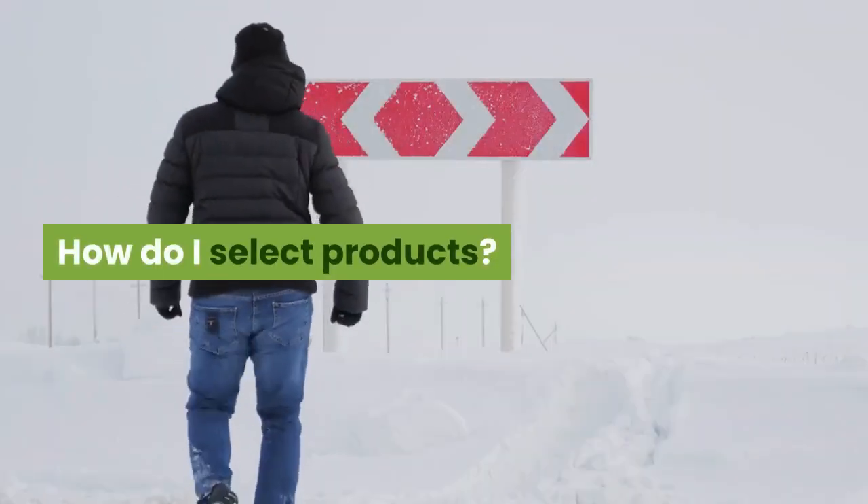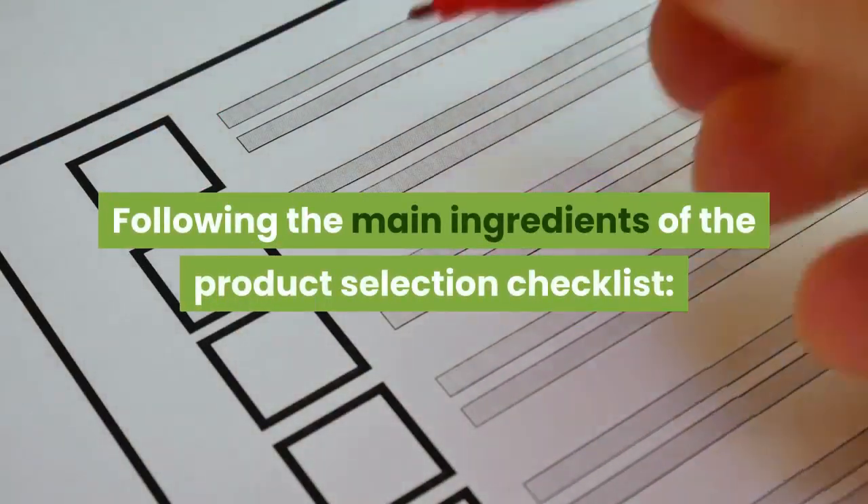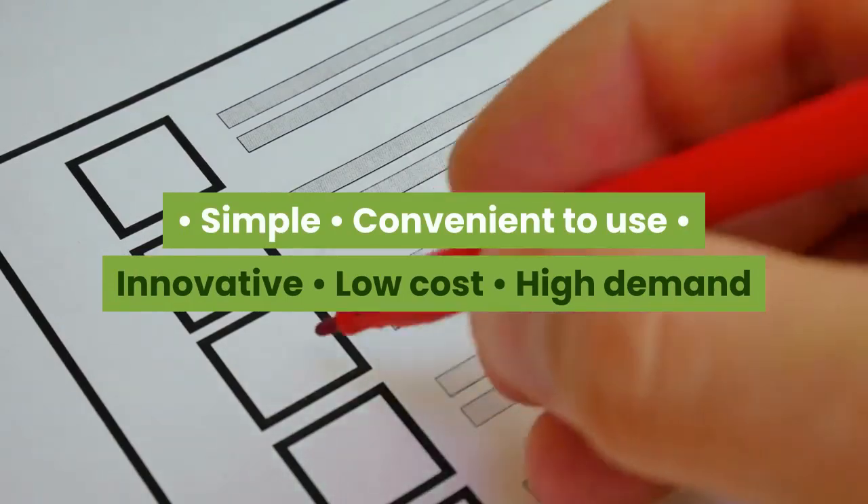The platform has verified profiles, trust badges and transaction level indicators to ensure that you don't get scammed. How do I select products? Well, I follow a checklist. Following are the main ingredients of the product selection checklist: simple, convenient to use, innovative, low cost, high demand,